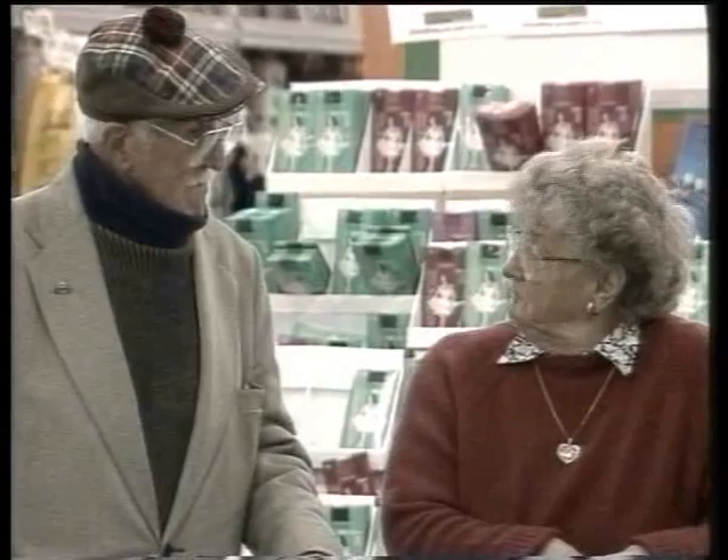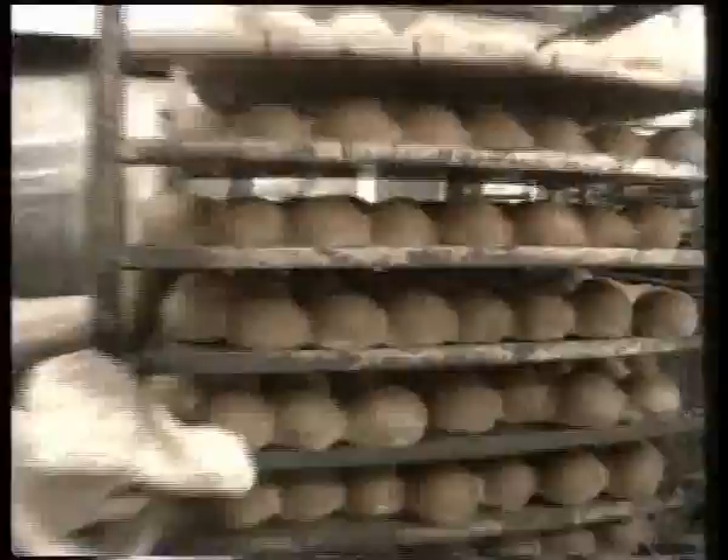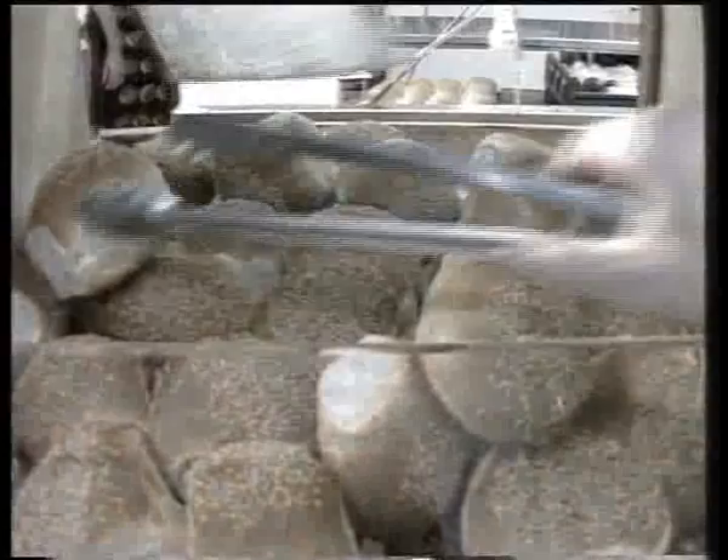The bakery is very much the most sensory of all the departments. The sights, sounds and, of course, the smells of a bakery are what make customers come around. Unfortunately, the things that make the great smells and tastes are the very things that we're trying to eliminate from every other area of the store.